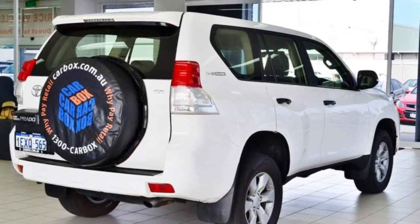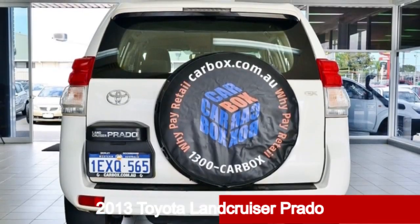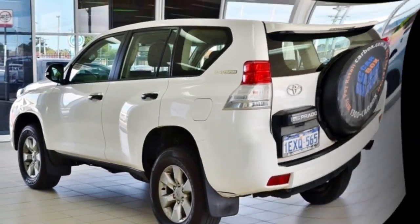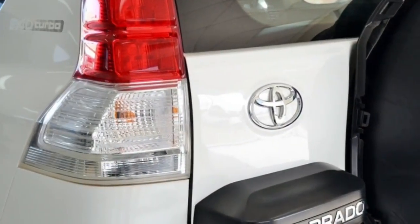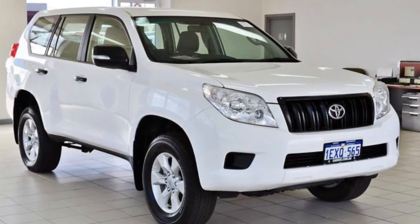Imagine yourself in this 2013 Toyota Land Cruiser Prado. This Land Cruiser Prado has a reliable 3.0-litre engine. It responds smoothly to its 5-speed automatic transmission.